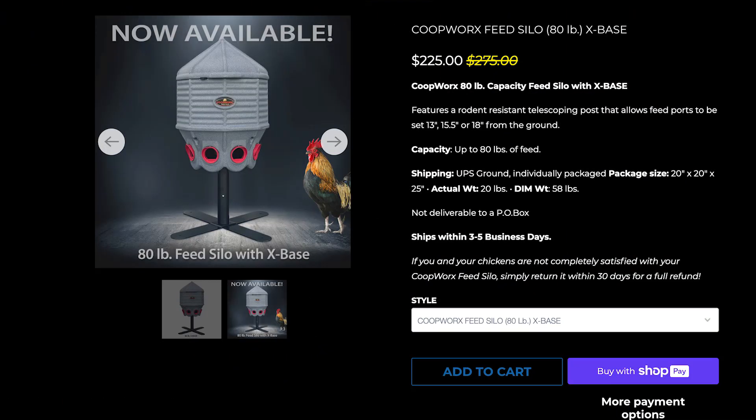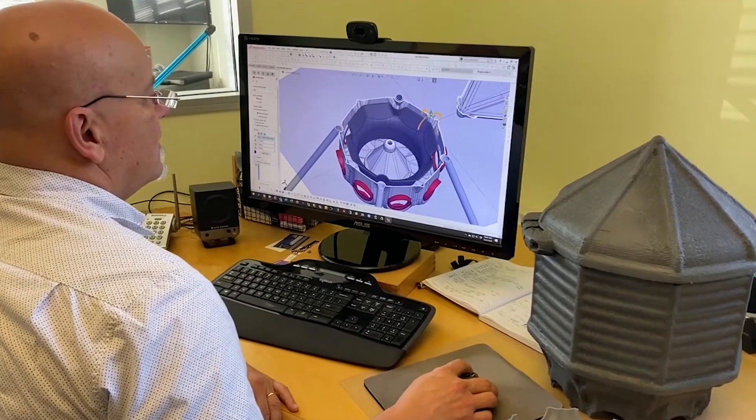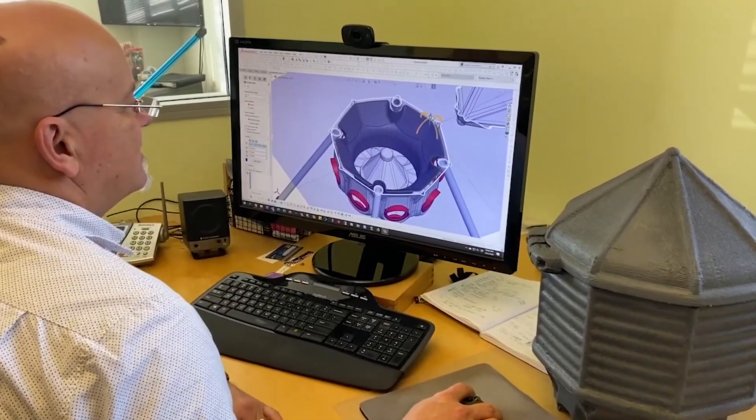It also has fewer feed ports — the large one has eight feed ports and the smaller one probably has about six. Depending on the size of your flock, if you have a large flock you want as many feed ports as possible so as many birds can feed at the same time. There is a pecking order, so you want to make sure birds lower on the pecking order also get access to feed. In terms of pricing, you can spend somewhere between $195 and $225 for a silo depending on the size. It's not cheap, but considering the quality of the materials and the convenience it provides, I think it's totally worth it.